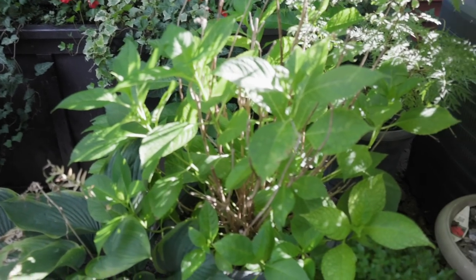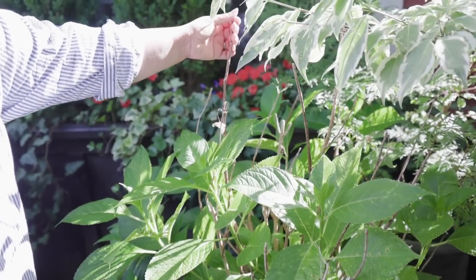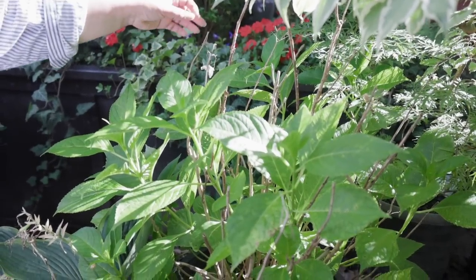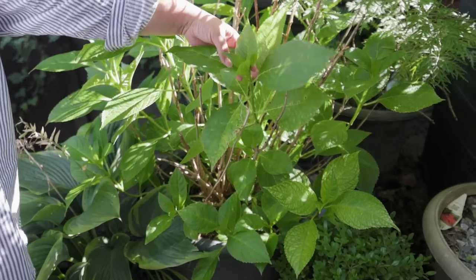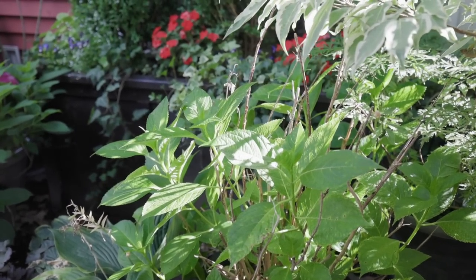Here I have a mountain hydrangea that's not in bloom and it should be right about now. I left it so you could see the old wood — nothing came back. When the wood cracks like that you know it's no good and it won't flower. I did leave it for now, but they're re-bloomers so I'm very hopeful it'll do something for us at the end of summer or fall.